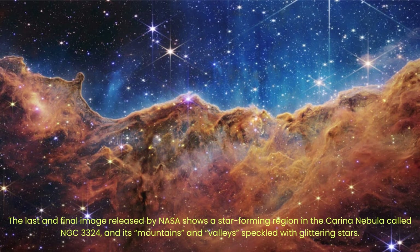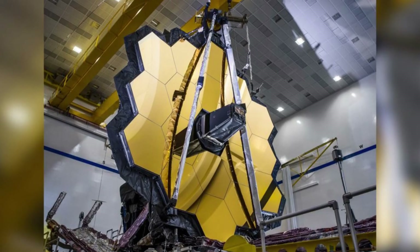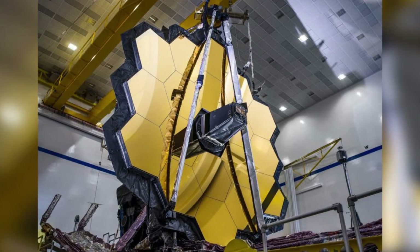Above the area shown in the image, these young stars' intense ultraviolet radiation is slowly eroding it away. Some pillars tower above the glowing wall of gas, resisting the star's radiation. What looks like steam rising from the mountains is actually hot ionized gas and hot dust streaming away from the nebula because of radiation. This is just the beginning of Webb's scientific mission.